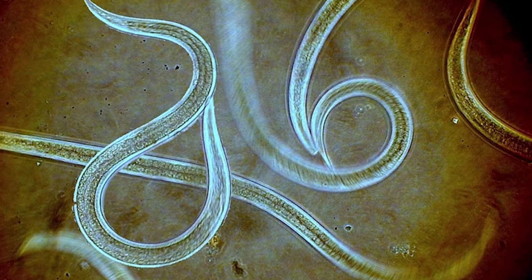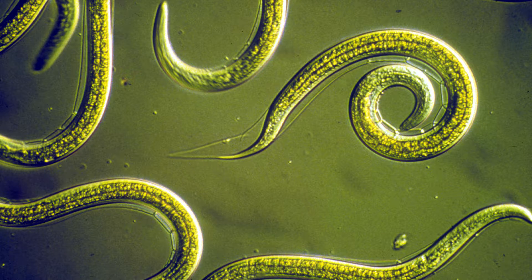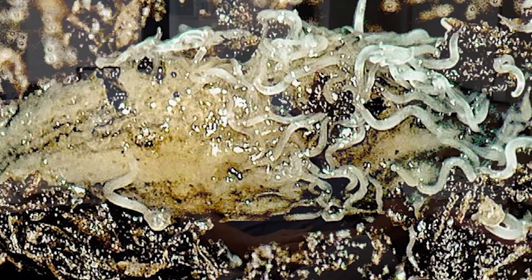These entomopathogenic nematodes actually kill their host in a very interesting way. The infective juvenile nematode is searching through the soil on a CO2 gradient and finds the insect, then enters through any natural openings. But once inside, it actually secretes chemicals to suppress the insect immune system and then regurgitates the symbiotic bacteria.